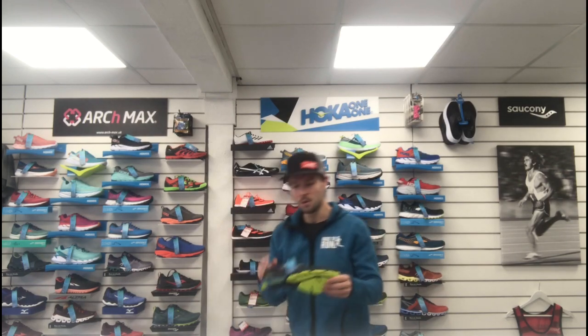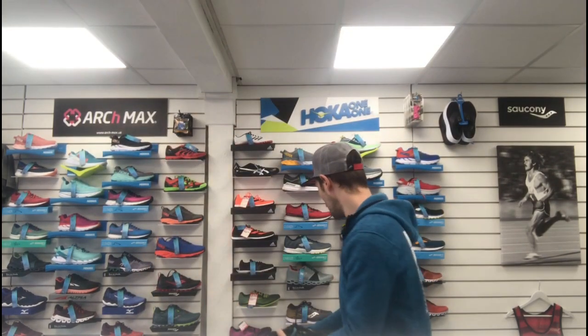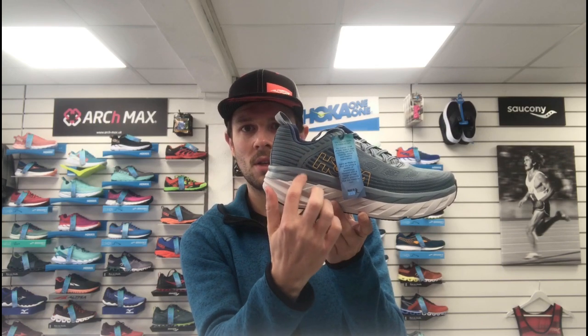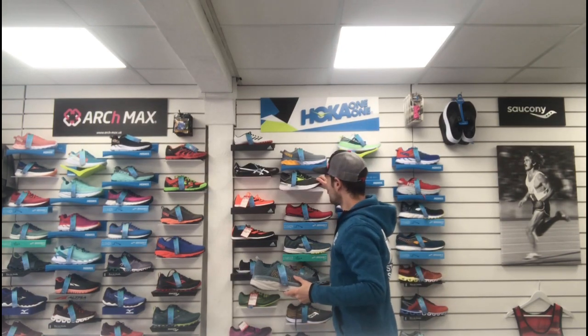When looking at cushioning, you're generally looking at the stack height. Here's the New Balance 1400 racing flat — as you can see, there's not a huge stack height, relatively minimal cushion there. Then at the completely other end of the spectrum, the Hoka Bondi has a huge stack height — that's all cushion. Your foot sits in there, the grey material on the outside wraps around the foot providing stability even though it's a neutral shoe. That's a max stack cushion shoe — neutral, but you can also go max cushion in a support shoe, which would be the Transcend.